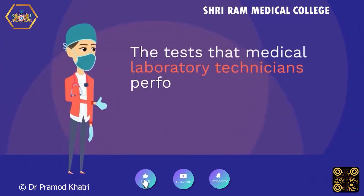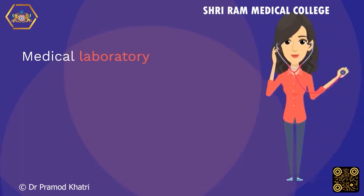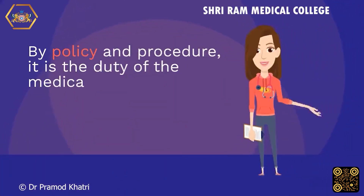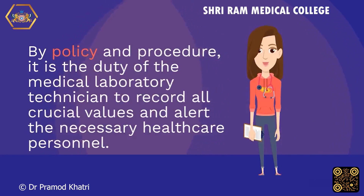The tests that medical laboratory technicians perform range from the relatively simple to the more difficult, and include hematology, chemistry, and urinalysis. Medical laboratory technologists need strong communication skills, the ability to understand complex test results, an eye for detail, and genuine patient concern. By policy and procedure, it is the duty of the medical laboratory technician to record all crucial values and alert the necessary healthcare personnel.